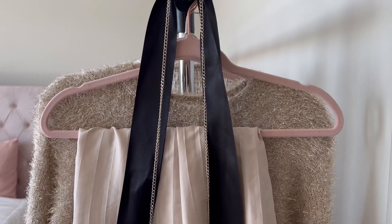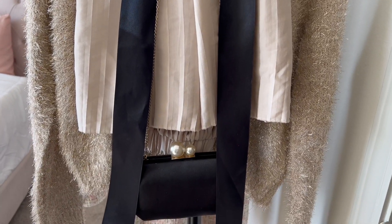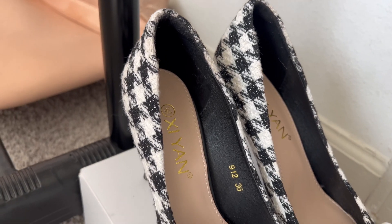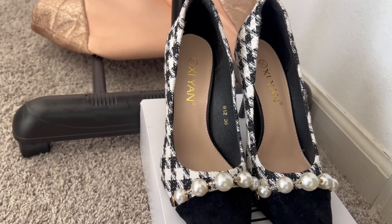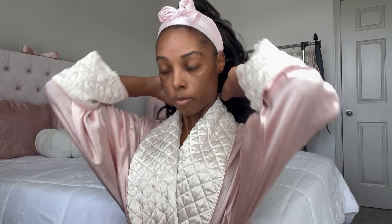Bonjour mes amours, this is Brielle Lynette and I hope y'all's week has been très bien. I am so excited for today's video because today is my birthday. For my birthday I'm going to the City of Lights Paris 1850 to 1920 exhibit at the High Museum of Atlanta and I'm so excited, I've been wanting to go to this for a while.